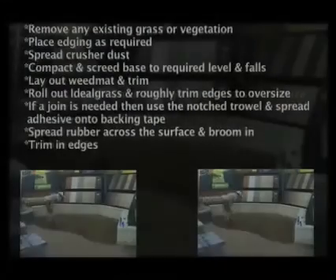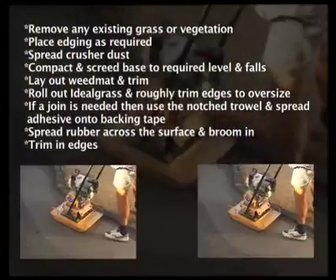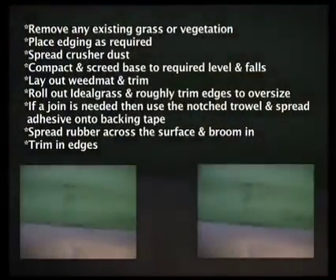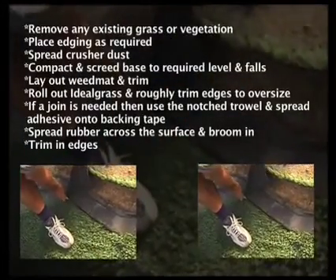Laying Ideal Grass is a bit like combining paving and carpet laying. Even a good home handy person could do it with a little patience and the right tools. Ideal Grass can be installed in steps, over road base, or directly over pavers or concrete.